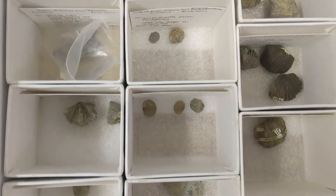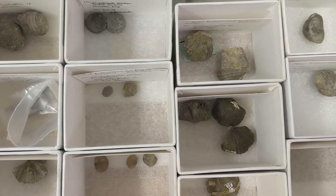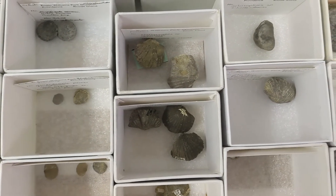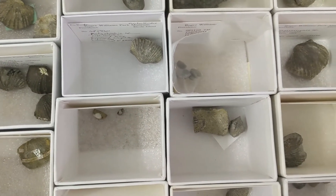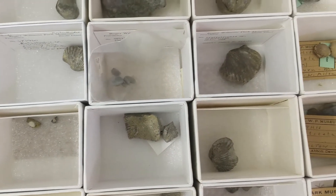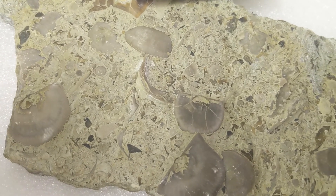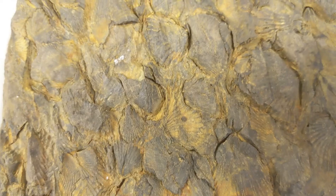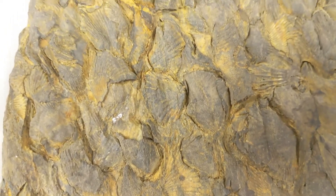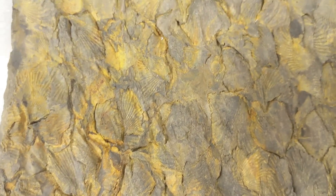And here we have our collection of brachiopod fossils, shelled filter feeders that reached their peak during the Paleozoic. While they look very similar to mollusks, they are not actually related at all. And unlike bivalves like clams and mussels, which have symmetrical shells, brachiopods have distinct upper and lower valves. Brachiopod actually means arm foot, and refers to their very long, fleshy stalks that would extend out the back of their valve and anchor them to the surface.